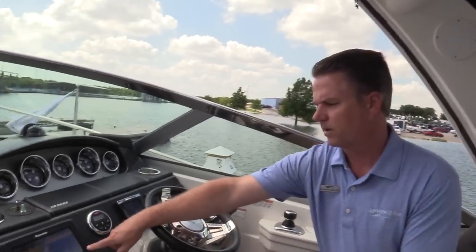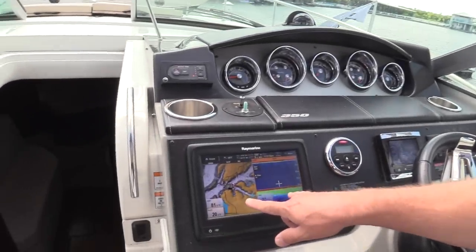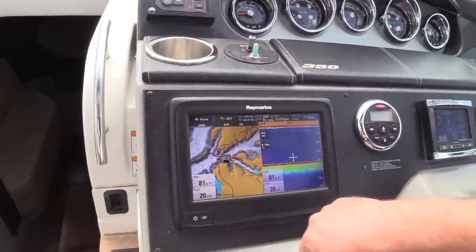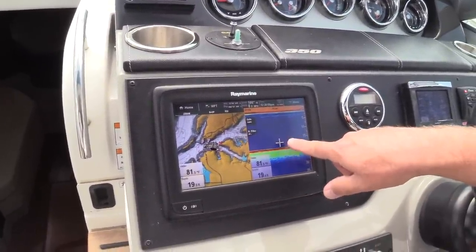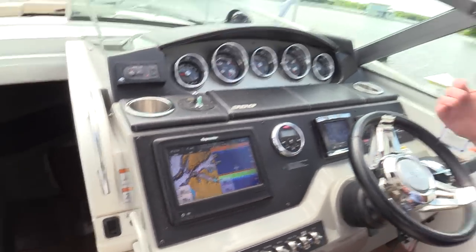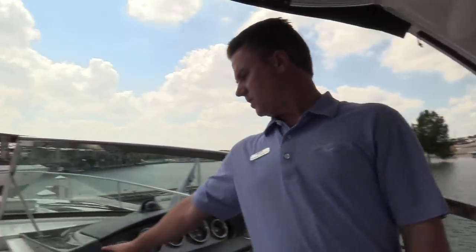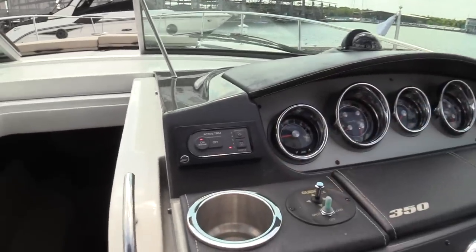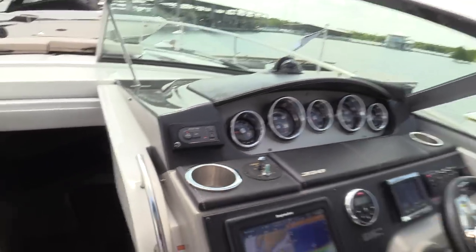It does have the Ray Marine with GPS on there. Right now I've got split screen between the GPS navigation and also a sonar fish finder that tells you how deep the water is and what it looks like down below. To make it even easier to drive this boat — if the joystick didn't make it easy enough — I also have this one with the active trim on it. That'll trim the lower unit for you automatically to keep the boat at the perfect angle.